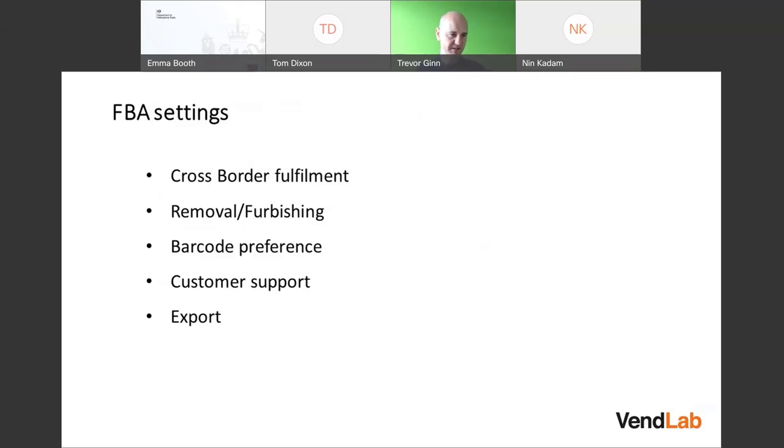Let's talk about some of the options for FBA. There's an option for cross-border fulfillment. Once you enrol on FBA — which is very easy — there are a number of settings to configure in Seller Central. One is cross-border fulfillment: whether you want items fulfilled cross-border, and whether customers from all over the world can buy these items and Amazon will fulfill them.